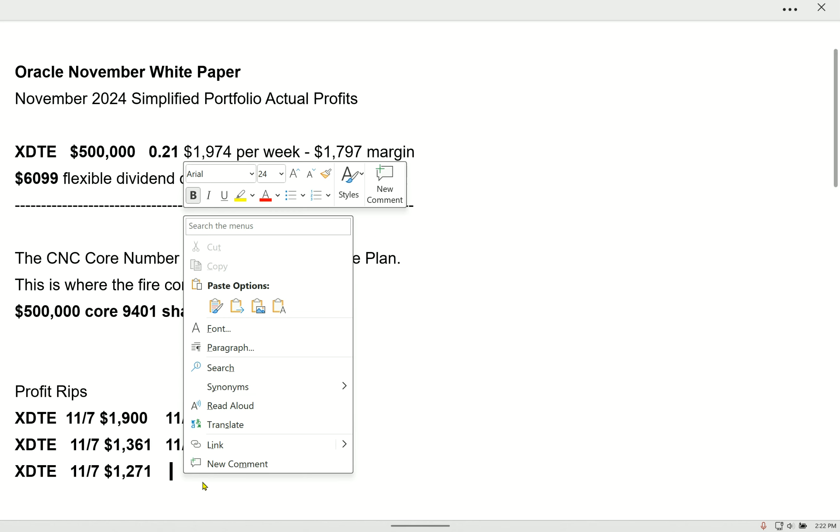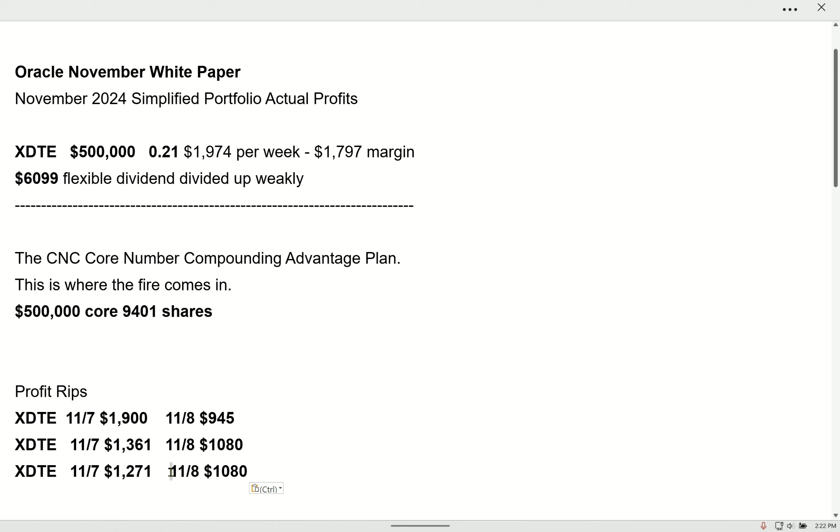No spreadsheet — I know this would look great on a spreadsheet, you nerds. I'll call that $600.